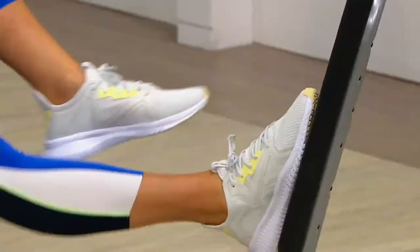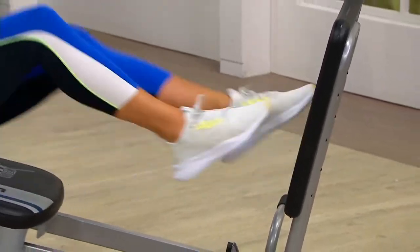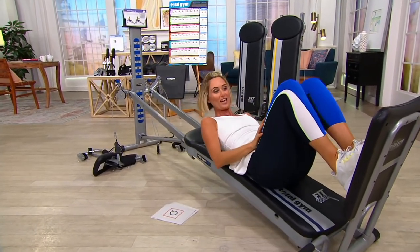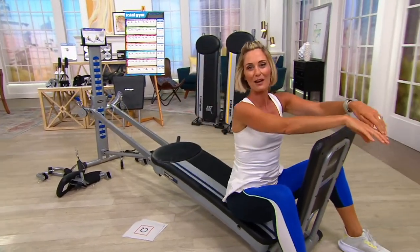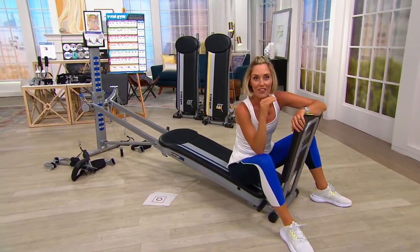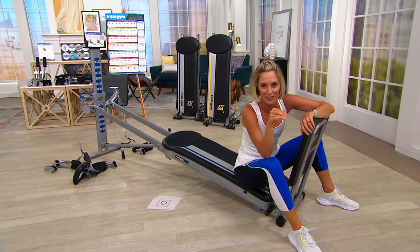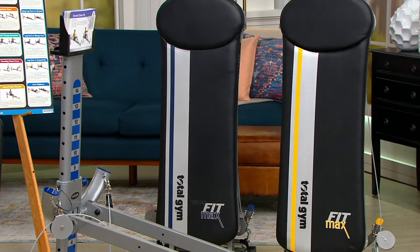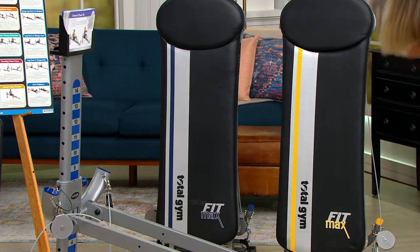We've sold out of a color. Half of our quantities are already gone, and you only have a few more presentations on the day to make your decision and get yours. This is the Cadillac of Total Gyms. There isn't a better Total Gym out there on the line — this is the Fit Max. It is gorgeous. It is bigger in terms of the padding and the space on the bed. It holds up to 450 pounds and comes with all of the accessories that you need.